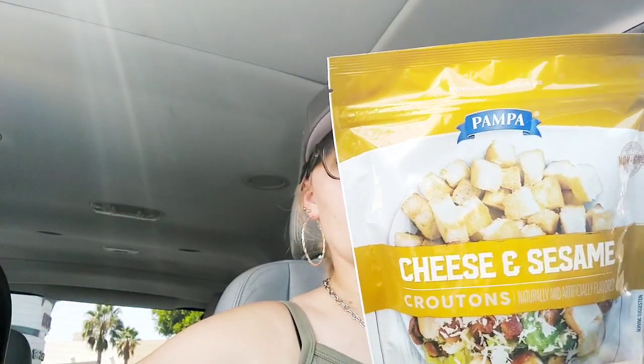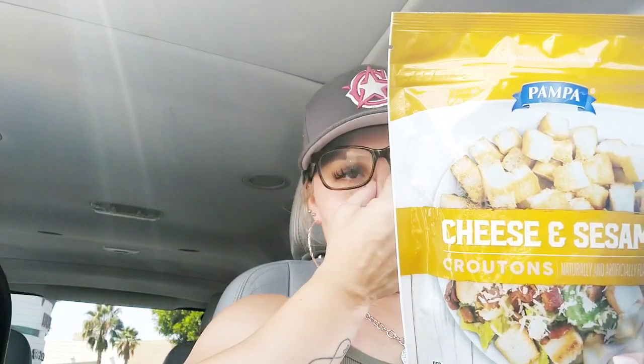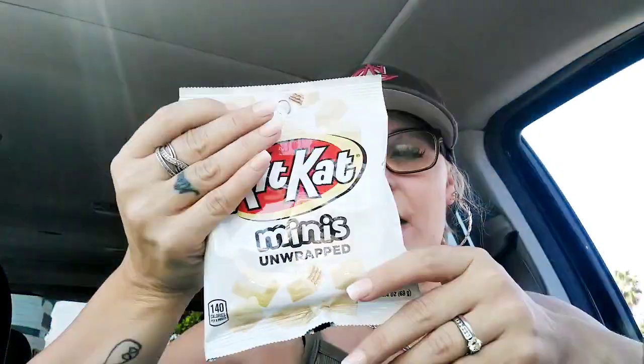I picked up the Pampa cheese and sesame croutons. I have not seen these yet at my Dollar Tree, so I picked up one bag. I'm not sure if they're good or not, but I thought these looked good. I also picked up four more of these — I went to Dollar Tree the other day, bought six of them and they're all gone. Yeah, they go quick.